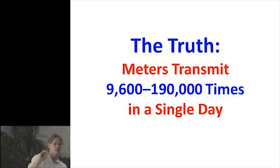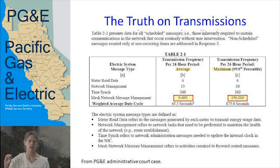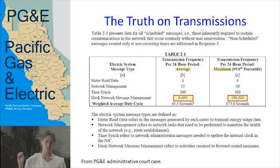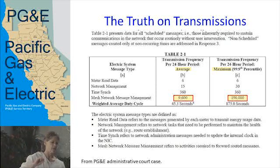9,600 to 190,000 times in a single day. PG&E, which is DTE's counterpart out in California, was telling everybody the same thing DTE is saying here in Michigan — that the meters only transmit six times a day. The meters do transmit a signal to the utility company six times a day, but they can change that. It could be 12 times a day, 24 times a day — they can program it to do whatever they want, and they can do that from their offices without coming out to your meter.